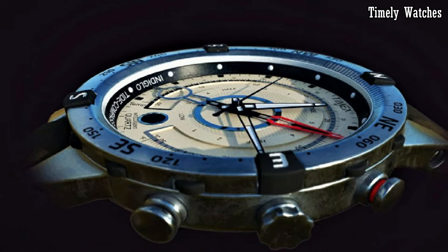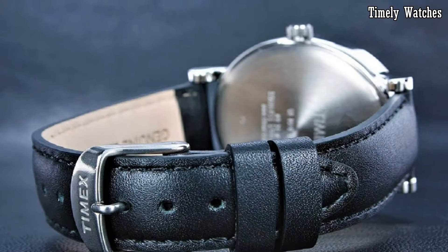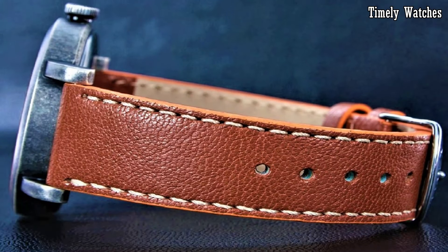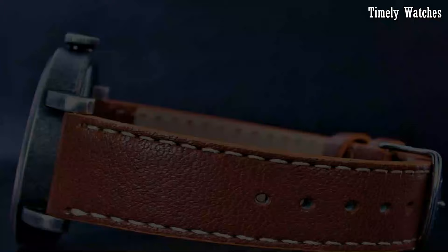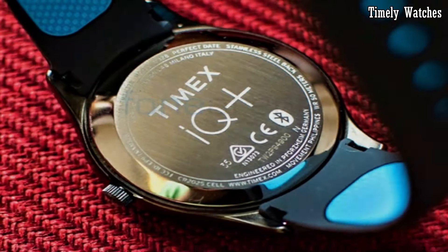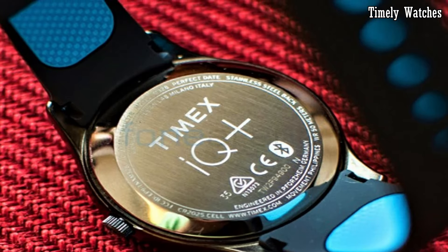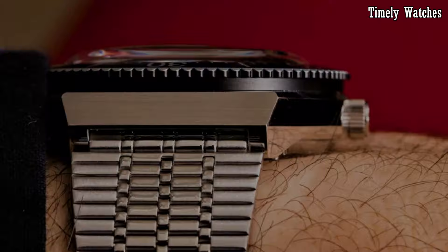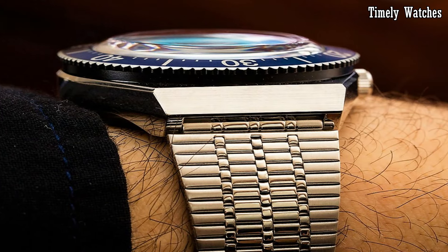Hello everyone. Timex watches offer timeless style and precision craftsmanship at affordable prices. With a rich heritage dating back to 1854, Timex blends classic design with modern innovation, making their timepieces a must-buy for those seeking quality, reliability, and enduring fashion.